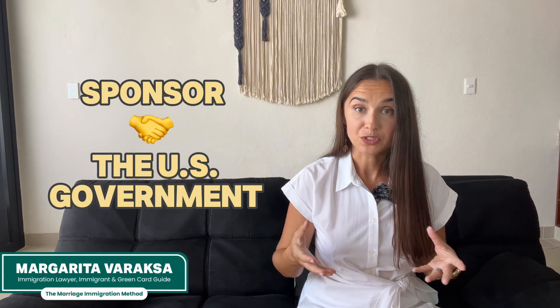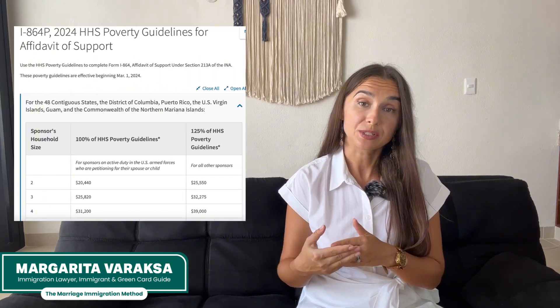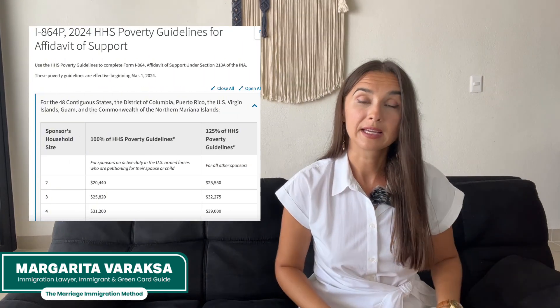This affidavit is a contract between the U.S. citizen sponsoring their spouse and the U.S. government. You must show that you have enough income and/or assets to maintain the intending immigrant and the rest of your household at 125% of the federal poverty guidelines. You first have to count your household size and then verify if your income is sufficient by looking at the most recent poverty guidelines, which we've included a link to under this video.